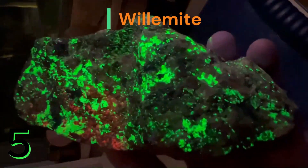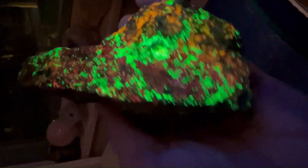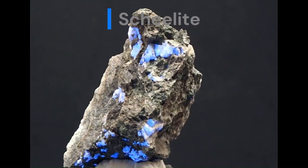Willemite: this zinc silicate mineral is known for its strong fluorescence, appearing bright green under shortwave UV light and sometimes red under longwave UV light. Scheelite: a calcium tungstate mineral that can exhibit blue, white, or yellow fluorescence under shortwave UV light, often used in fluorescent lighting.